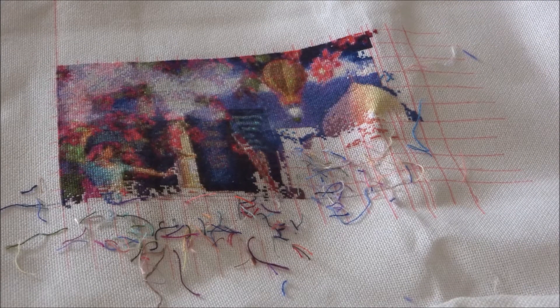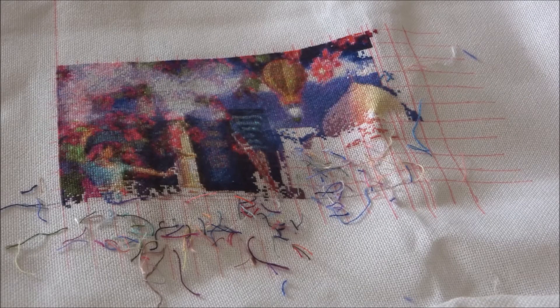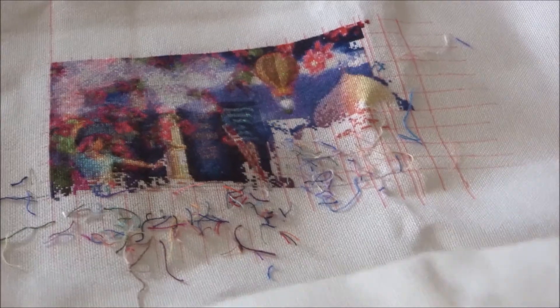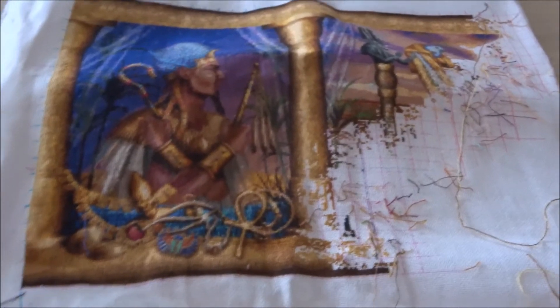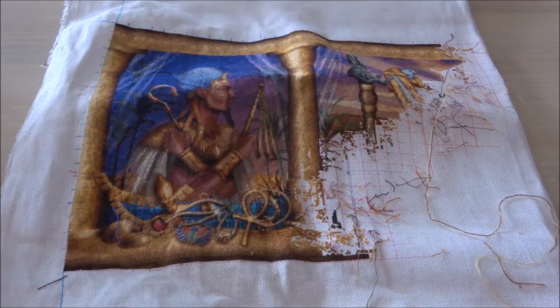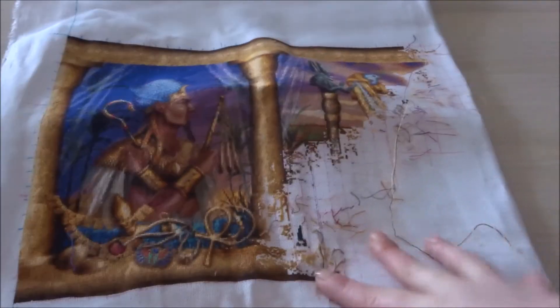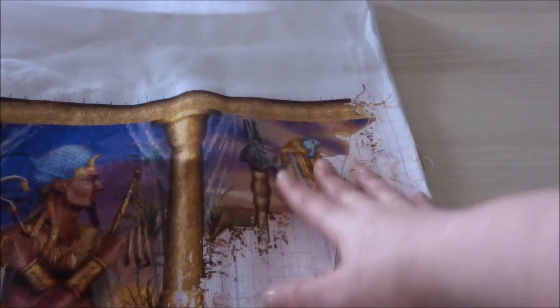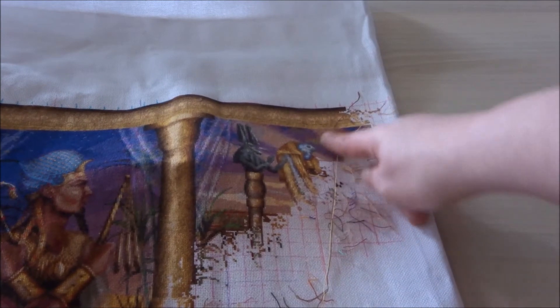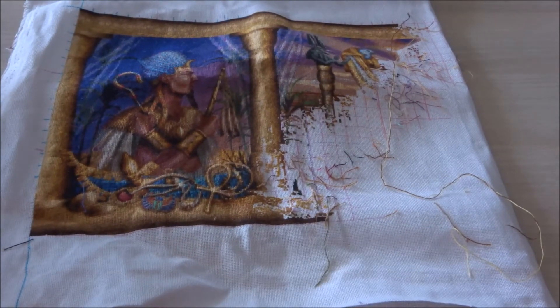The next one is Egyptian Temple. I'll show you a picture of where I was last time I worked on it. Egyptian Temple is stitched on 25 count fabric, one over one full cross, and I did about 1771 stitches. I did a little bit over here and then I worked right over here, so this is how much I already did in Egyptian Temple.